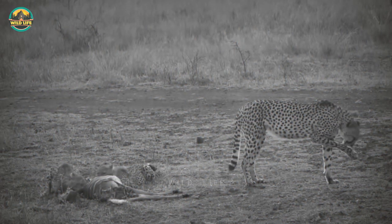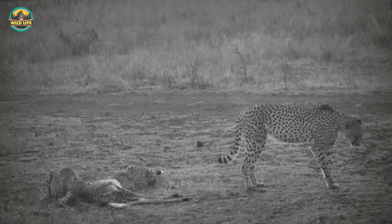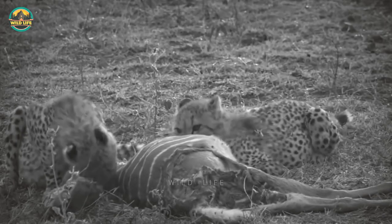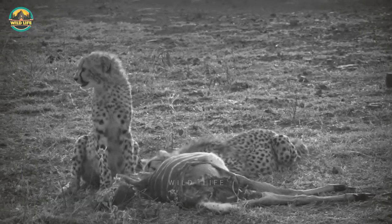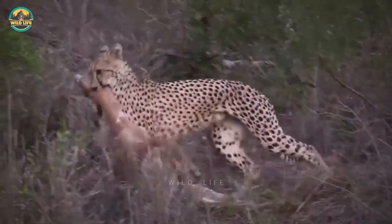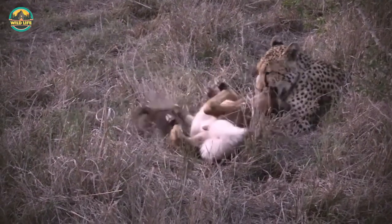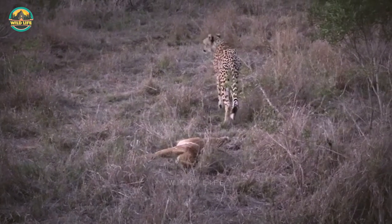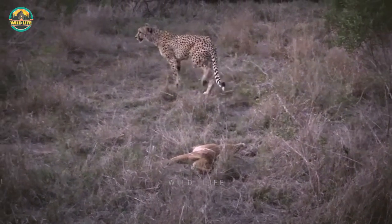After killing a Nyala Bull, Mom takes a well-deserved break while her two cubs feast on the carcass. This cheetah is the mother of five young cubs in the Pindar Game Reserve in South Africa and she is a very accomplished hunter. Even with a minor injury to her front legs, she easily brought down this female Nyala.